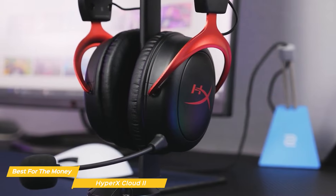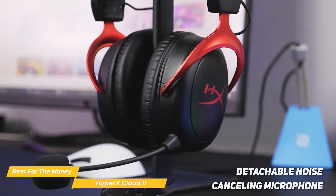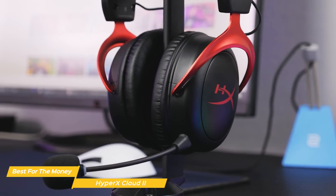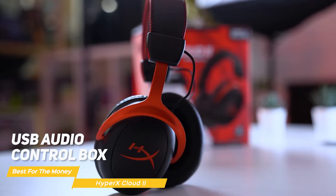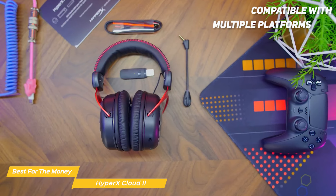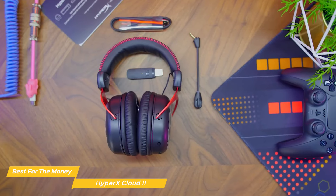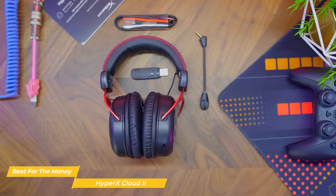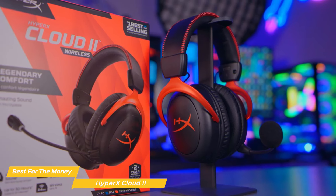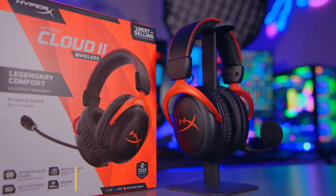Whether you're gaming, watching movies, or listening to music, the headset will immerse you in the experience. The Cloud 2 includes a detachable noise-canceling microphone so communications are clear and ambient noise is reduced. Controls are on a USB audio control box — they're clear and intuitive, making the Cloud 2 easy to use. It's compatible with PC, Xbox One, Xbox One S, PS4, PS4 Pro, Mac, Mobile, and VR. All in all, the HyperX Cloud 2 is the best value out there for a wireless gaming headset — a great choice for gamers who want reliable, high-quality audio without breaking the bank.